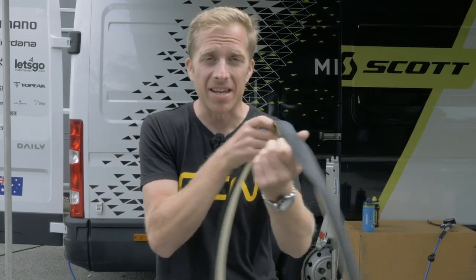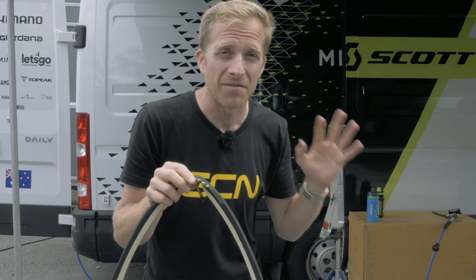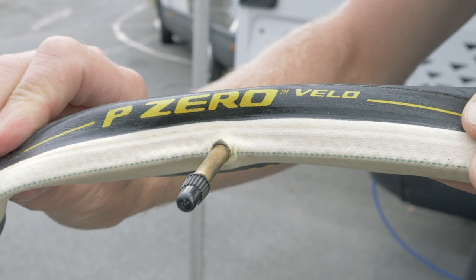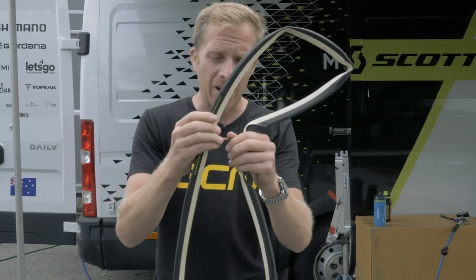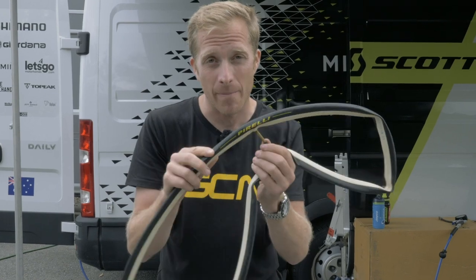I reported last week on Mitchelton Scott using new Pirelli P0 tubular tires at the Tour de France, and I got my hands on one to check it out. The tread pattern is quite minimalistic with a cool look, and it has a cotton base layer for the glue. It's pretty lightweight too. It's always interesting to see another tire manufacturer burst onto the market.